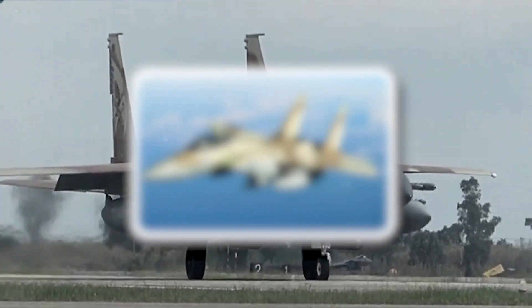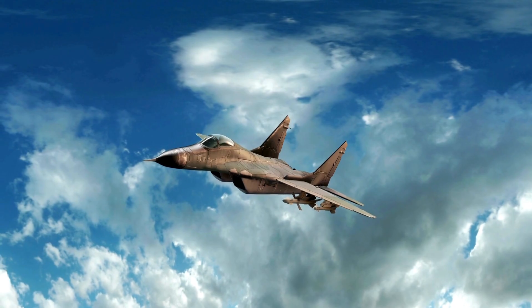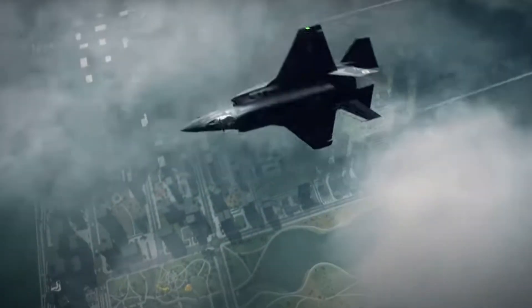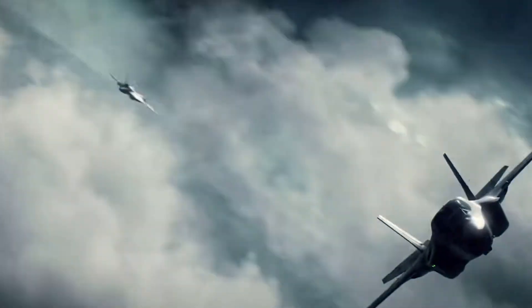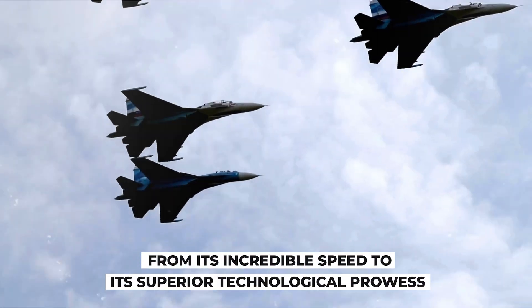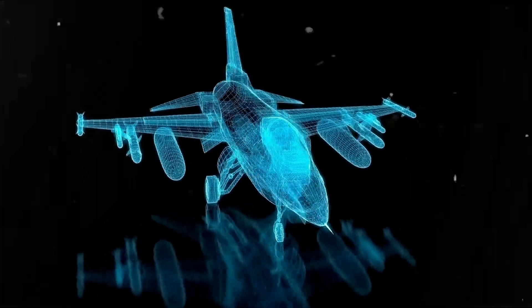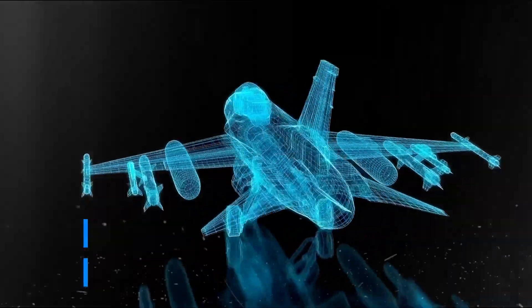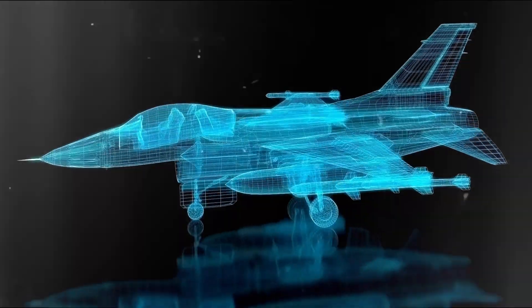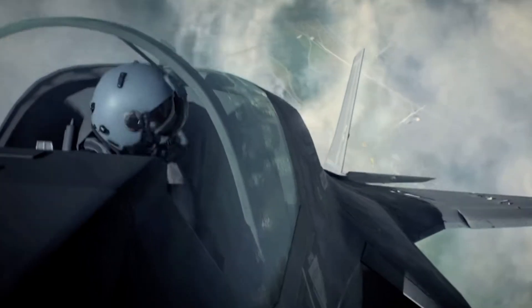This jet will blow your mind. Prepare to be astounded as we go deep into a feat of military ingenuity that has not only controlled the sky, but also transformed aviation battle. From its incredible speed to its superior technological prowess, this fighter jet exemplifies human innovation and drive. So buckle up and stay tuned till the end to learn about the amazing features that set it apart.